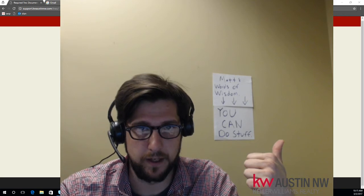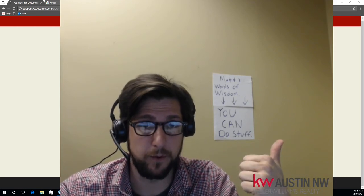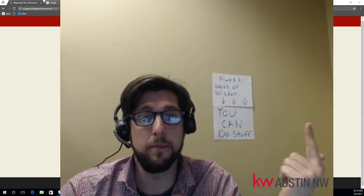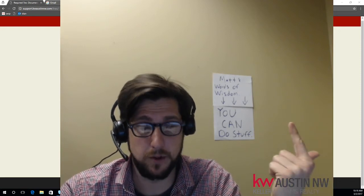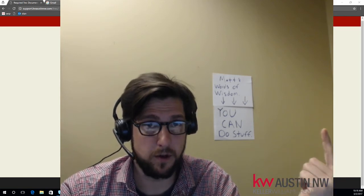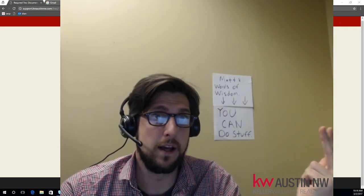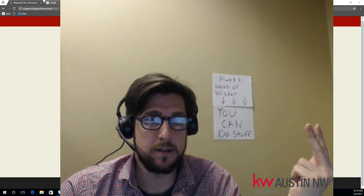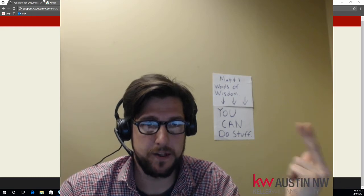So this is a three-step process. First, we need to download the documents and fill them out on your local computer. Then we'll need to find a place to host them on the web, so we'll use Google Drive for that because everybody with a KW account has a Google Drive account. We'll share those documents on Google Drive to the public. The next step is we'll go into our Gmail account, aka kw.com account, and add those links from Google Drive as hyperlinks on your email signature.